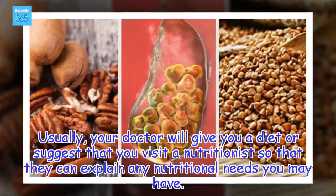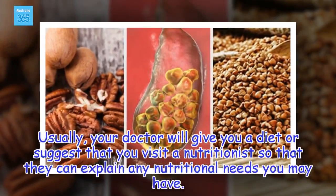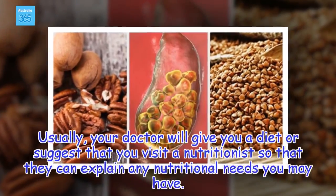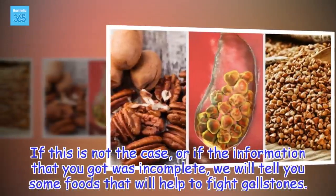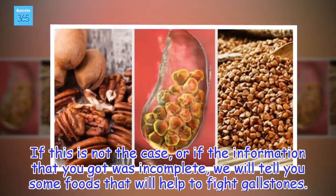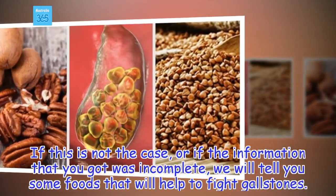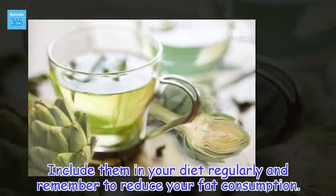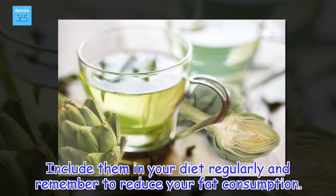Usually, your doctor will give you a diet or suggest that you visit a nutritionist so that they can explain any nutritional needs you may have. If this is not the case, or if the information that you got was incomplete, we will tell you some foods that will help to fight gallstones. Include them in your diet regularly and remember to reduce your fat consumption.